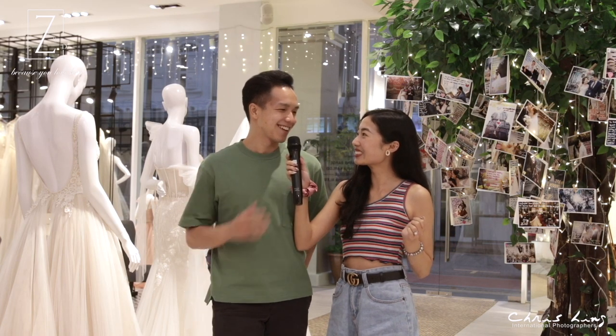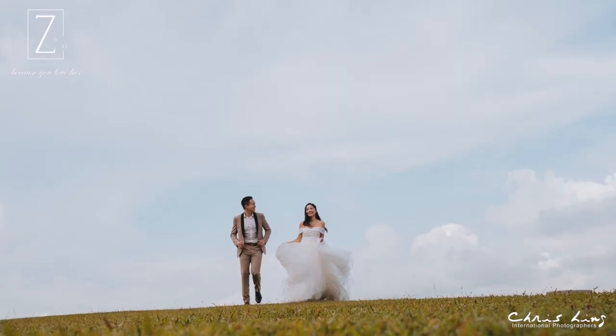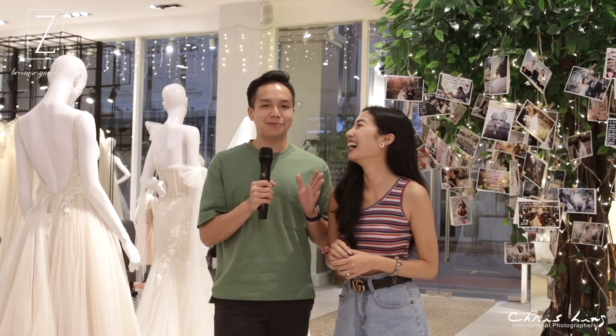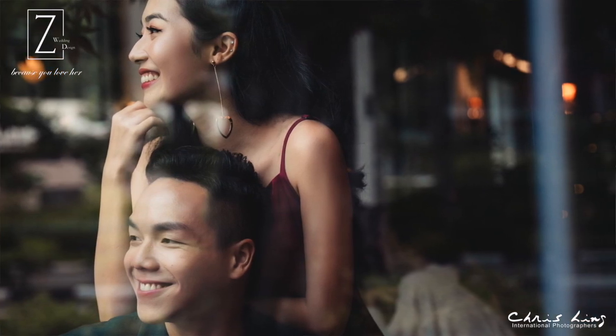So how do you feel? Yeah, I think the team actually helped me a lot because I'm not very good at posing. As you can tell, I'm quite nervous in front of the camera. So I think the team did a very good job in making me feel comfortable and telling me what to do to match the beauty of my wife.